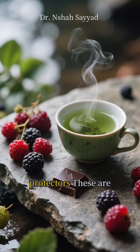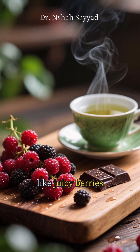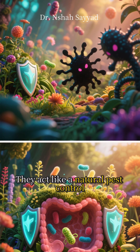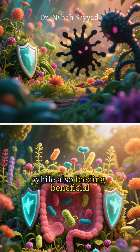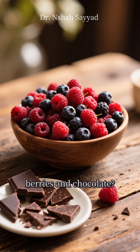Fourth on our list: the garden's protectors — polyphenol-packed foods. Polyphenols are powerful antioxidants found in things we love, like juicy berries, calming green tea, and even a small piece of high-quality dark chocolate. They act like a natural pest control, protecting your gut from damage while also feeding beneficial bacteria and keeping microbial balance in check. Plus, who doesn't love an excuse to eat more berries and chocolate?